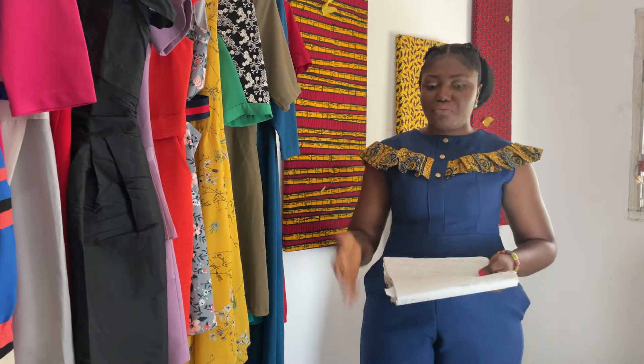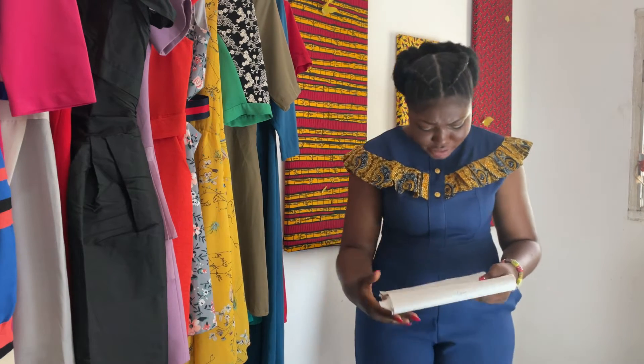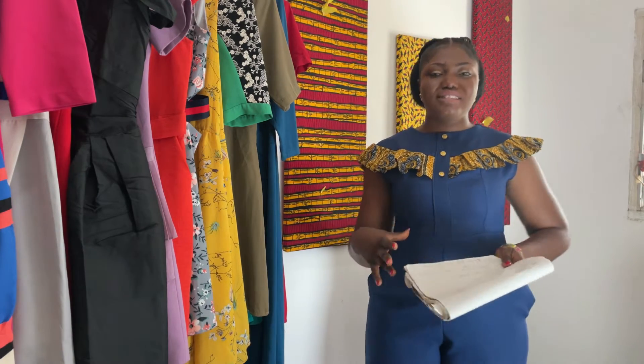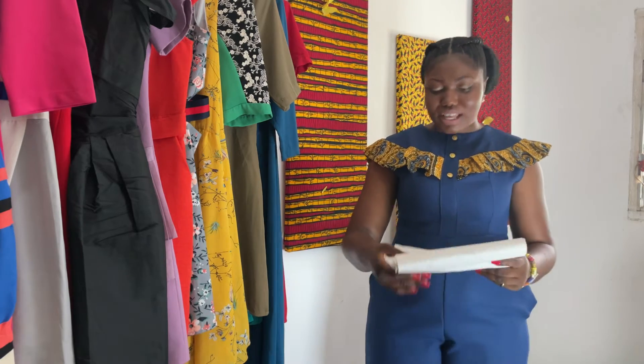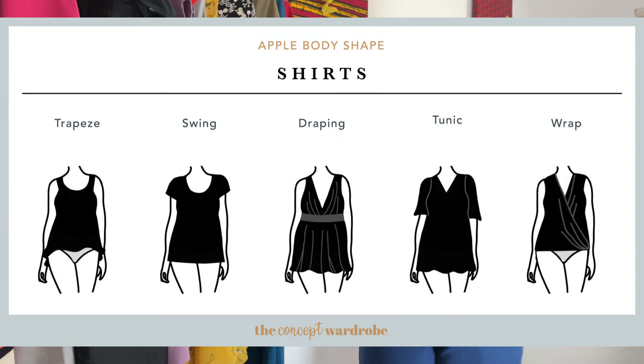What you don't want to do is crop tops — stay away from crop tops. Also avoid air-tight tops. Do away with such tops. Instead, you can do flowy tops. When a top flows from the waist down freely, that works beautifully. You can do trapeze tops, swing tops, draping, tulip tops, and wrap tops.